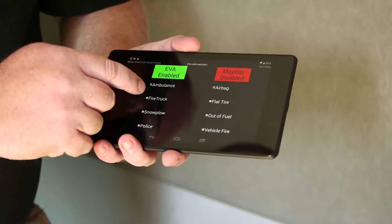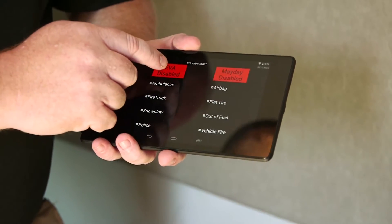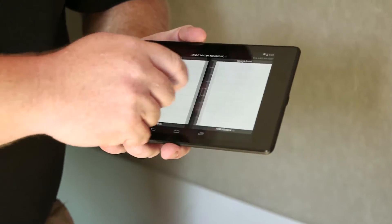We are always working toward zero deaths on our roadways, zero fatal accidents, and I really feel that connected and autonomous technology is the way we are going to get as close to that number as possible.